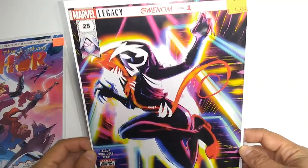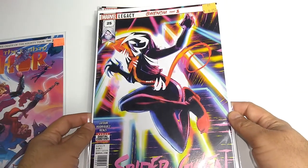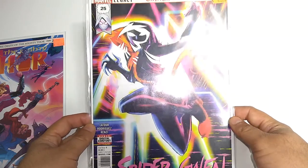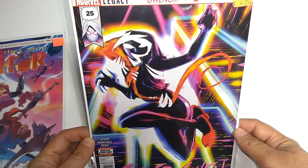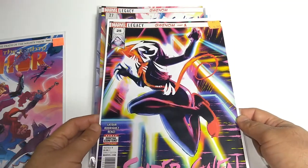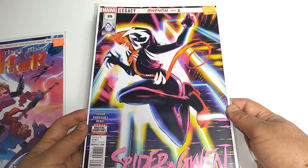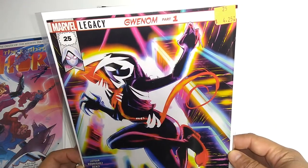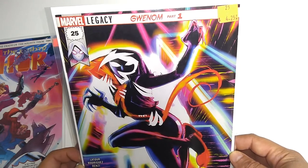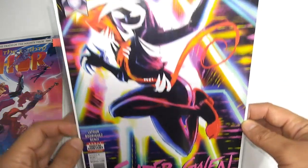I was also reading Spider-Gwen on the regular — actually from the very beginning. I have Edge of Spider-Verse and I really enjoy her book, especially these amazing covers. The story is cool too. The comic shop that I visited closed, so I missed out on the Gwenom storyline. Issue 25 — I had to pick it up for a little bit more than usual price, with the introduction of Gwenom. Very cool cover.